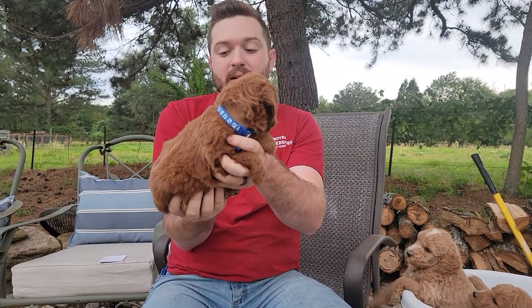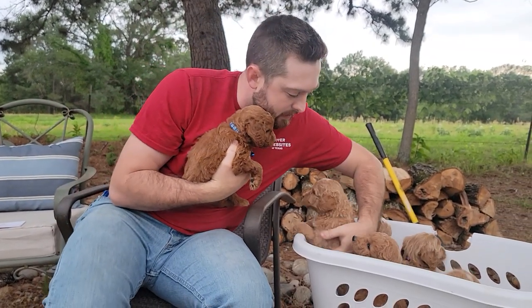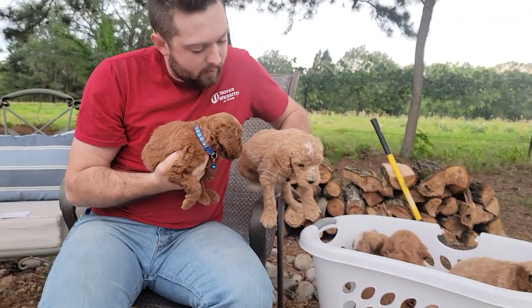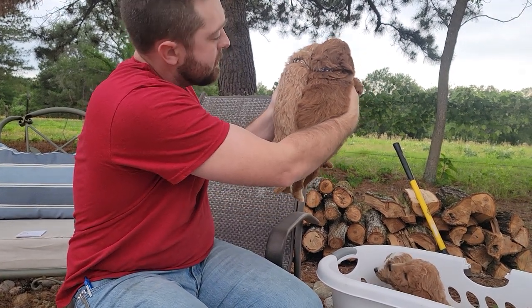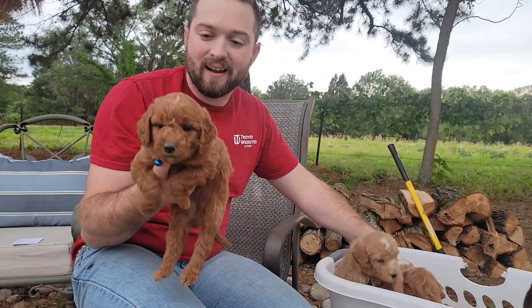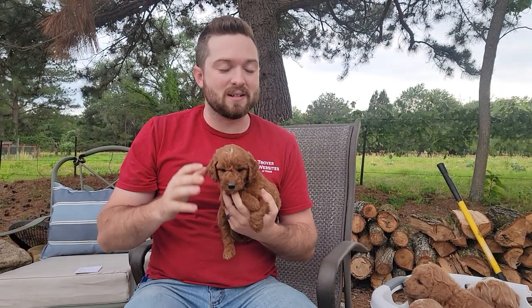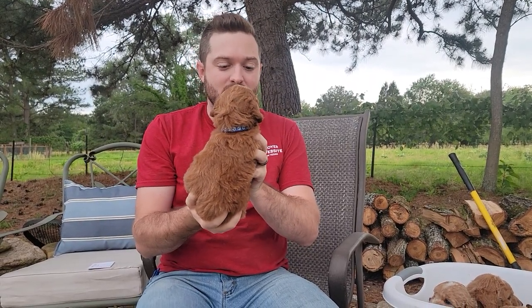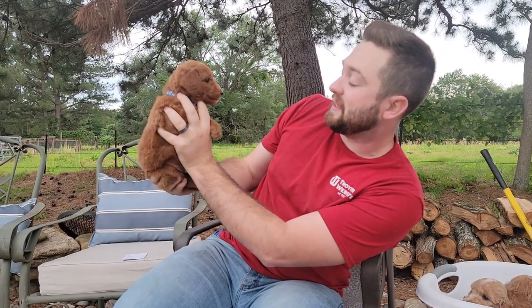He is the smallest, probably 20 to 22 pounds. He might surprise us, but that's kind of what we expect based on his current size. I'm going to just compare him — as you can see, black collar is still slightly bigger than the blue collar guy here. So this guy is the smallest of his litter. You are one handsome little guy.